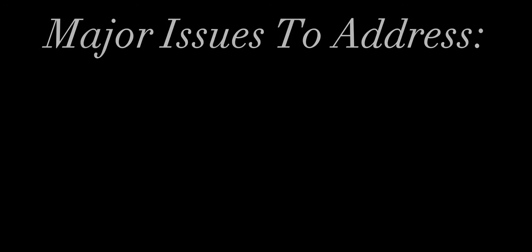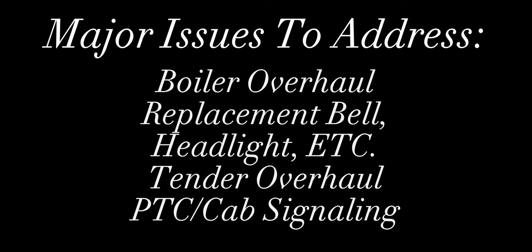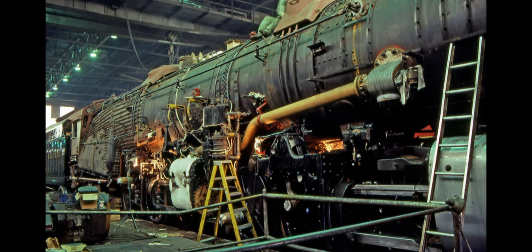Once he has arrived at the overhaul location — whether that be Silva's Shops East if Norfolk Southern agrees, or the North Carolina Transportation Museum located in Salisbury, North Carolina — he will need these major items addressed first. Remember, some of this is not required, but following the guidelines of the Norfolk and Western itself regarding this class, I would recommend them. These include a full overhaul of the boiler itself — what I call a re-rolling of the boiler — a new LED headlight, a new bell, a possible reforge of the 12-inch hooter whistle, an overhaul of the tender, and possible installation of PTC and cab signaling.